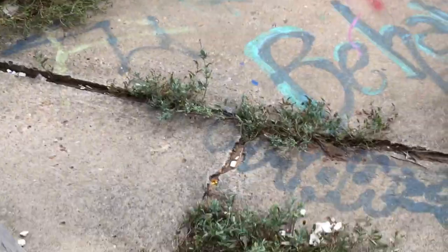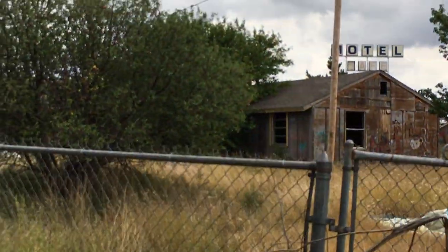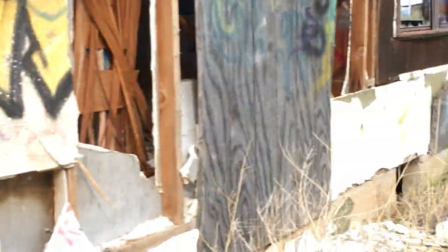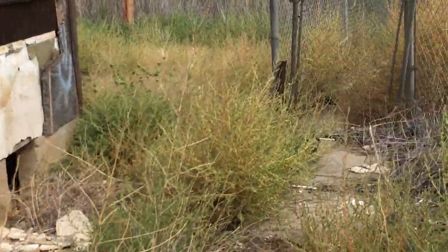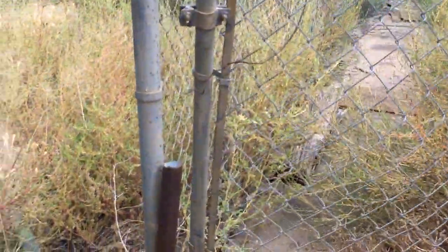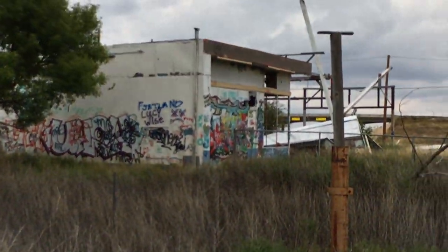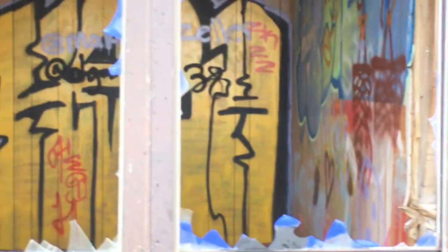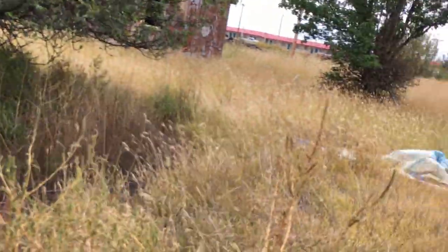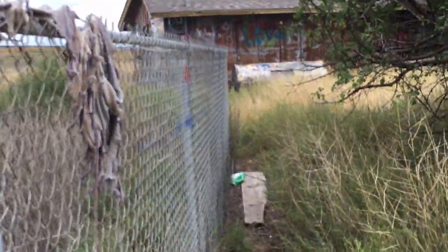Wow, that was exciting. There's another house right there, and an old pickup over there. Let's head back this way. Okay, let's head back this way, guys.